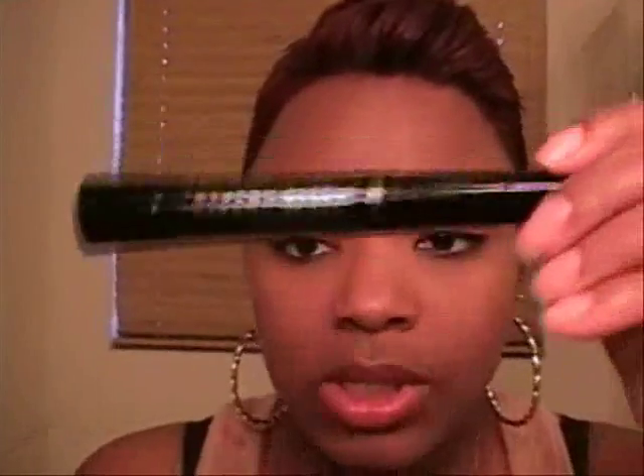Then I went and got some mascara from Ulta. This was on sale for $3.99 — it's the L'Oreal Telescopic Carbon Black. This is what the brush looks like. And honestly it is perfect for my little teeny tiny short lashes — grabs them all up real nice for me. I like it.